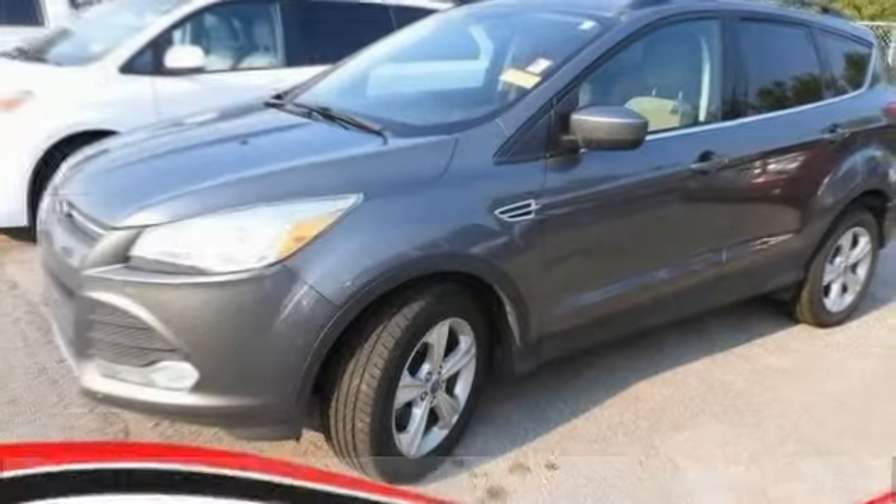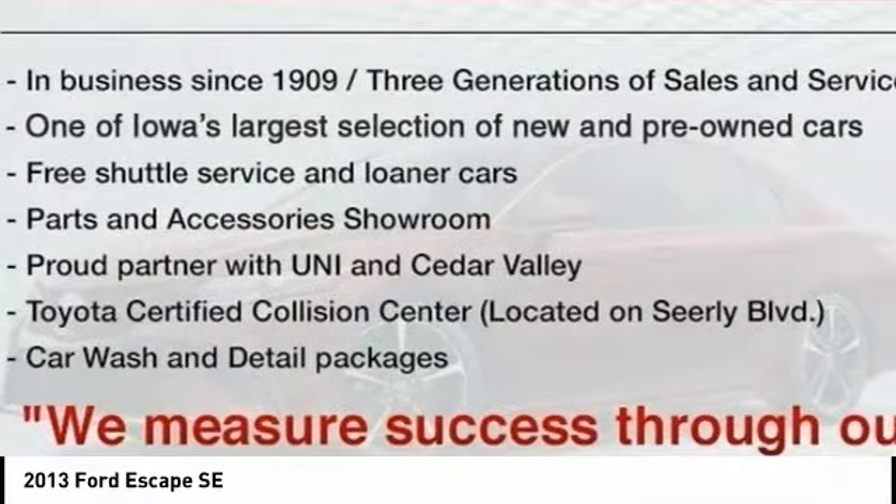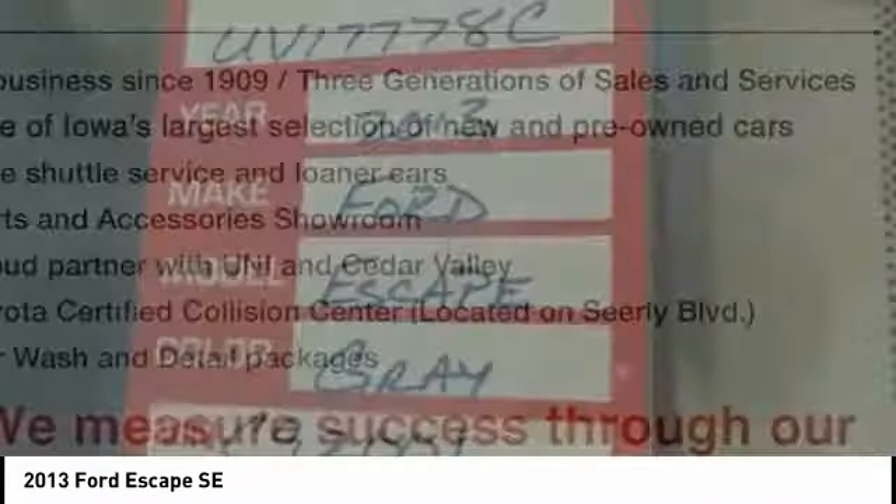Take a ride in the 2013 Escape. Gas engines flex, tow, sip and go with Ford Escape.